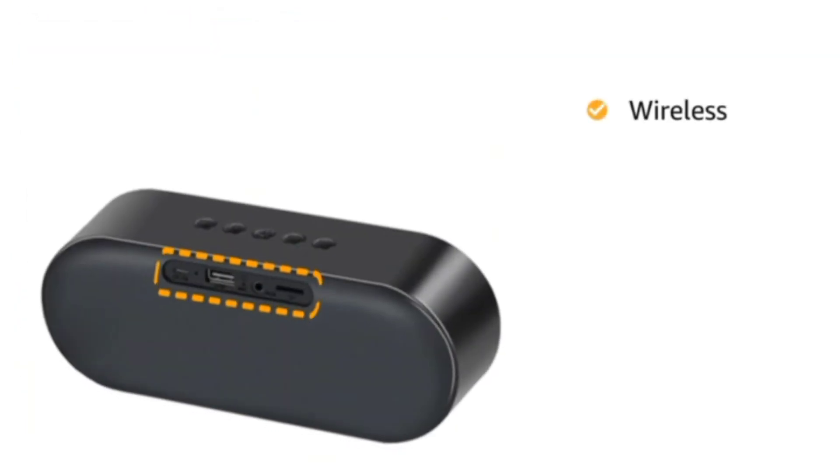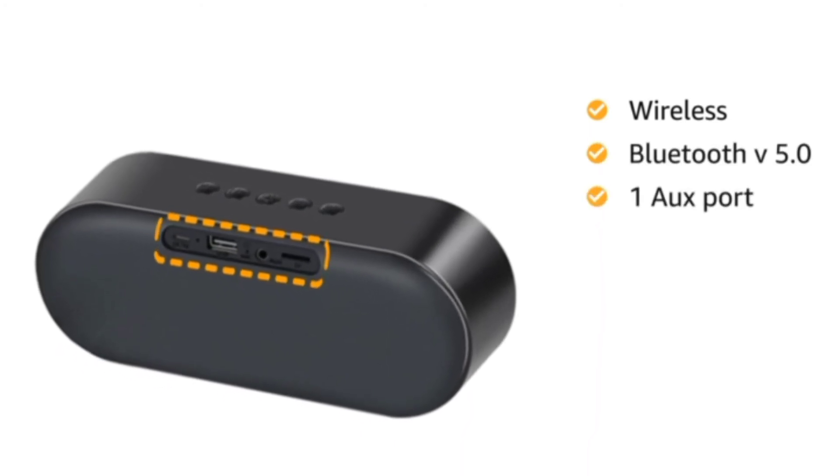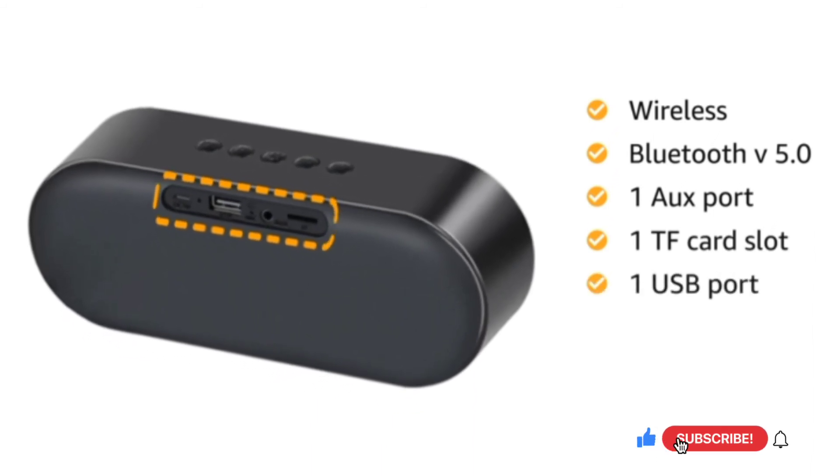This wireless speaker comes with advanced Bluetooth version 5.0 connectivity, one AUX port, one TF card slot, and a USB interface to allow multiple devices to pair easily.